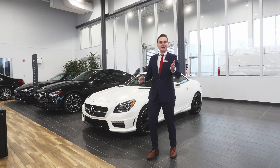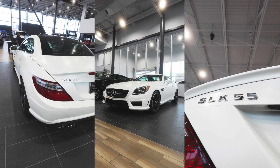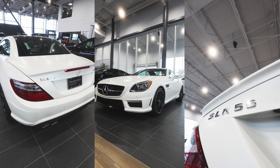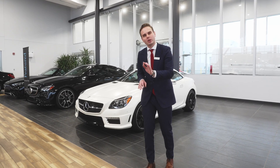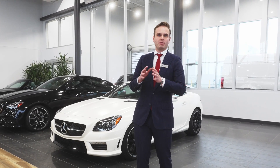My personal favorite in our showroom is a 2015 Mercedes-Benz SLK 55 AMG with only 645 km. And I didn't make a mistake — it's 645 km.